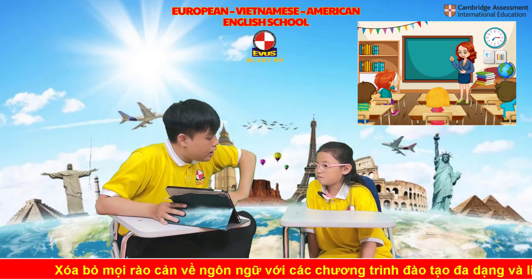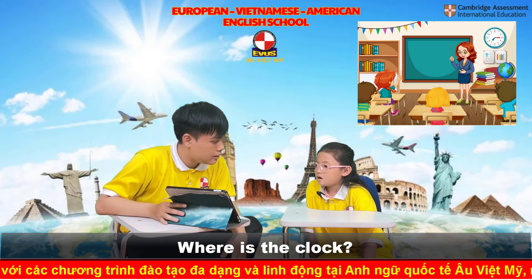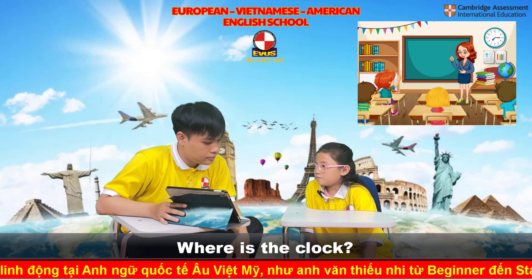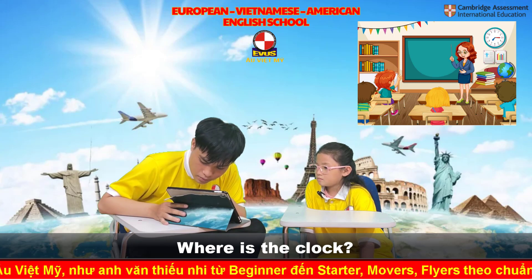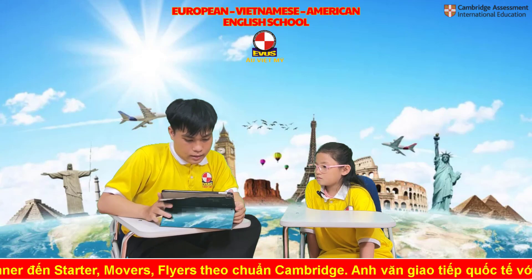Can you see the clock? Yes. Where is the clock? The clock next to the board. Good job.